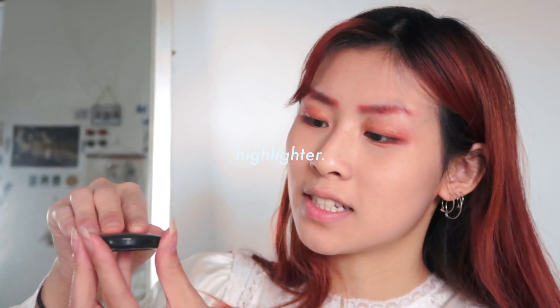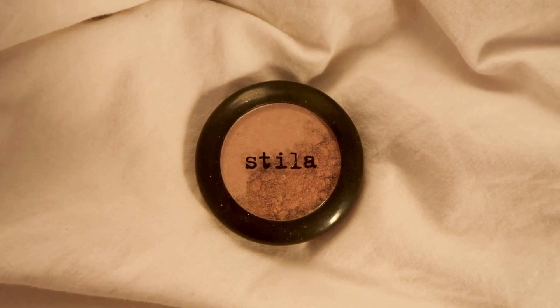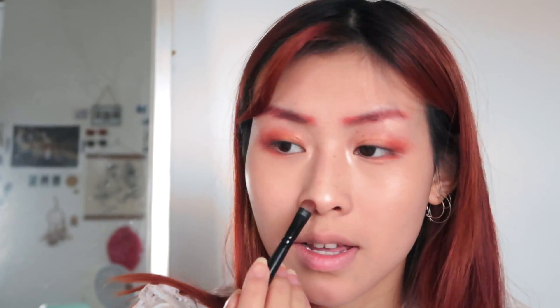Moving on to highlighter — this is the Stila Kitten eyeshadow, and look at how broken up it is. I have two of these; the first one broke and I tried to be careful with this one, but it breaks too. I think the formula makes the pigment very loose, which is good when you apply it, but then it's all over the place. I even fixed it with rubbing alcohol once to make it smooth again, but then it cracked again. So I'm just very careful when I open this. I rub any extra on my chin, and while I still have the eyeshadow palette out, I use the residue on my brush to make my nose a little peachy — as if I have a runny nose and have been sneezing a lot.